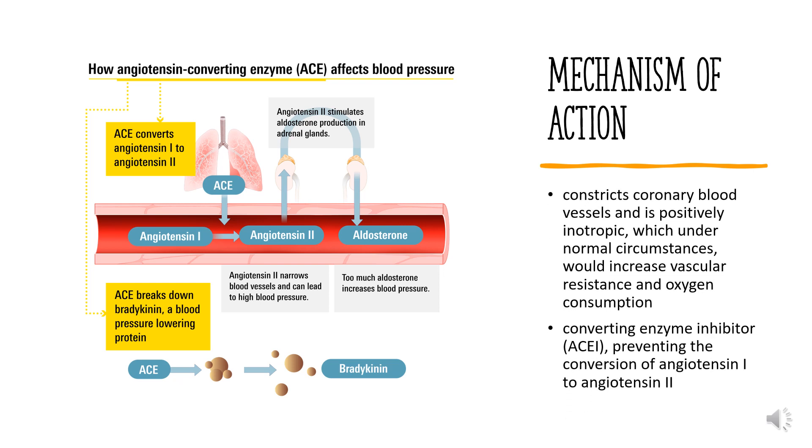Mechanism of Action. Ramipril inhibits the RAAS system by binding to and inhibiting ACE, thereby preventing the conversion of angiotensin I to angiotensin II. As plasma levels of angiotensin II fall, less activation of the G-protein-coupled receptors angiotensin receptor I (AT1R) and angiotensin receptor II (AT2R) occurs. AT1R mediates vasoconstriction, inflammation, fibrosis, and oxidative stress through a variety of signaling pathways.